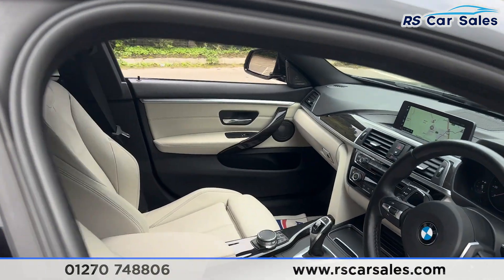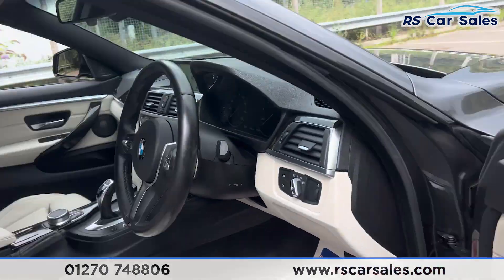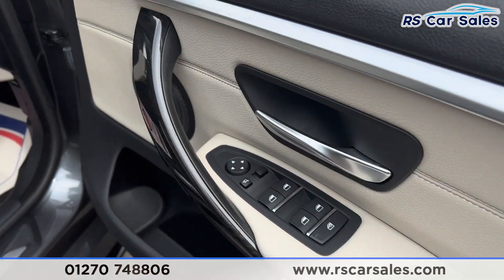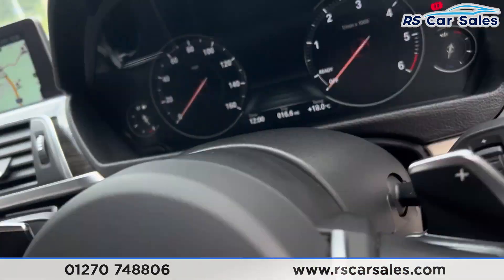At the front, again with the same ivory white leather interior, both front seats are electrically adjustable. The driver's seat has the memory function. We also have the premium Harman Kardon sound system, electric mirrors, electric windows, automatic lights and automatic wipers, plus a multifunctional steering wheel.